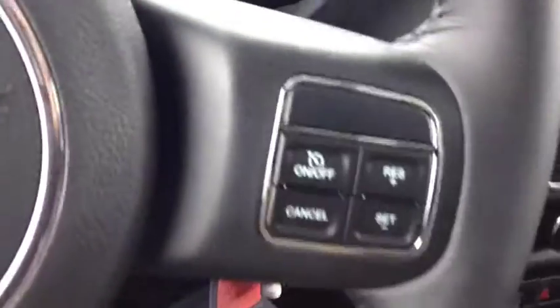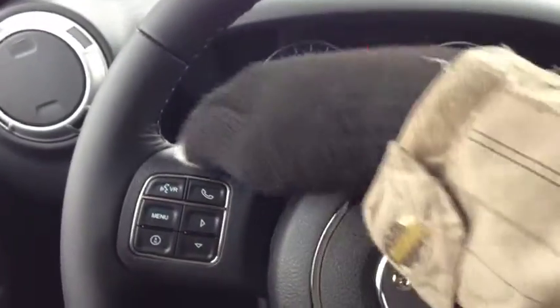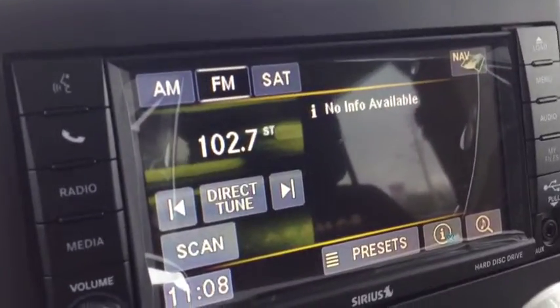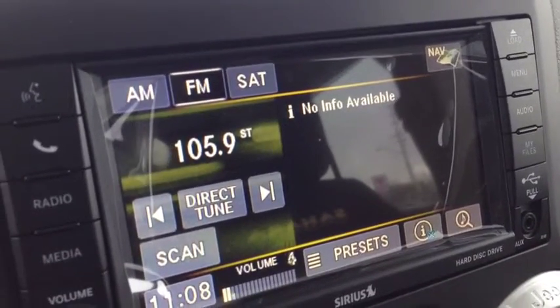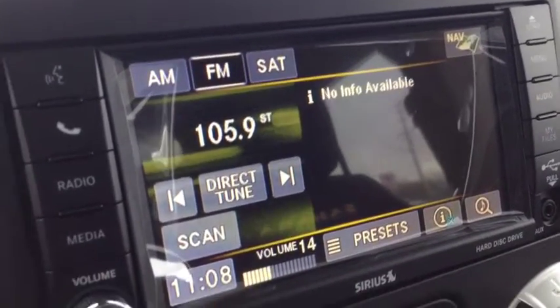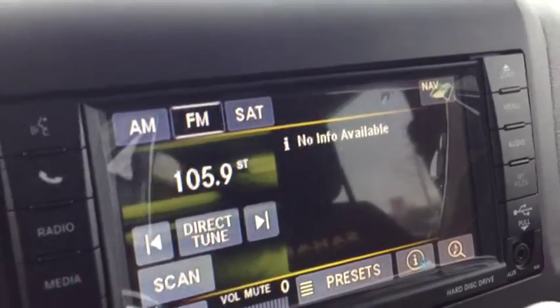We have cruise control on the other side of the steering wheel. On the back of this beautiful leather-wrapped wheel, on the left and right hand side, we have audio controls. The left side is the mode or channel, and the right side is the volume — you never have to take your hands off the wheel to control the audio system.